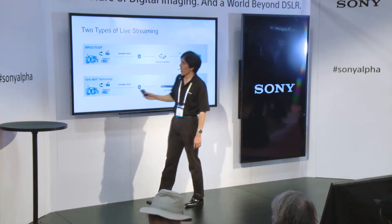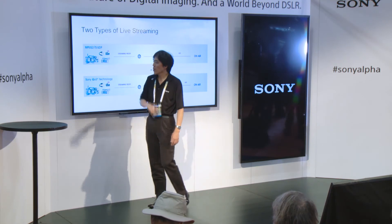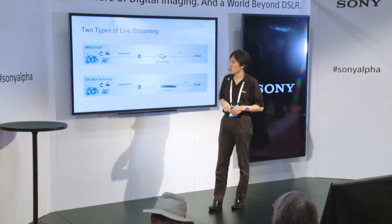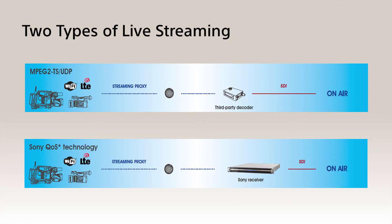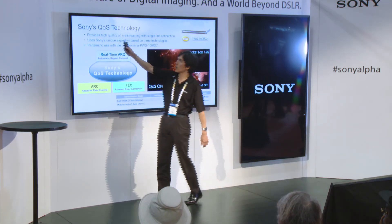The live streaming I mentioned uses MPEG-2 — it's an industry-standard live streaming, and you need a Teradek or VLC player to decode it. But this camcorder also has a different live streaming which we call Sony QoS live streaming. QoS stands for quality of service, and it is Sony's proprietary live streaming requiring a special receiver to decode.